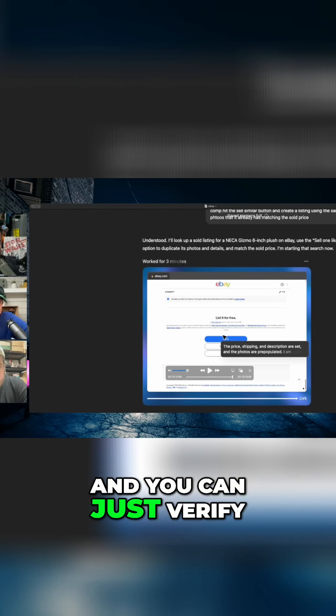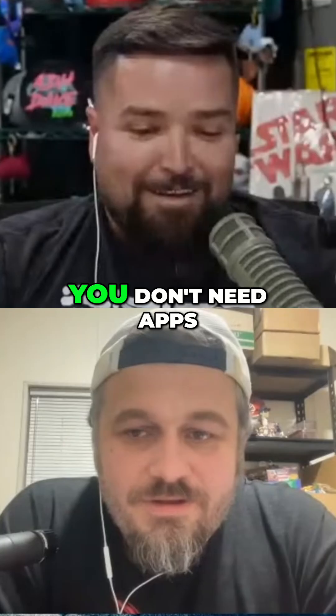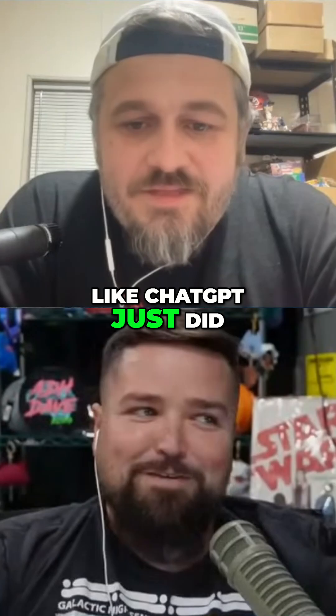Saved it as a draft. That was it — it took about three minutes. Isn't that crazy? You don't need apps. ChatGPT is just going to be a whole thing.